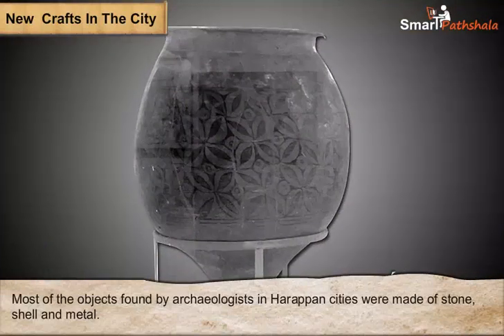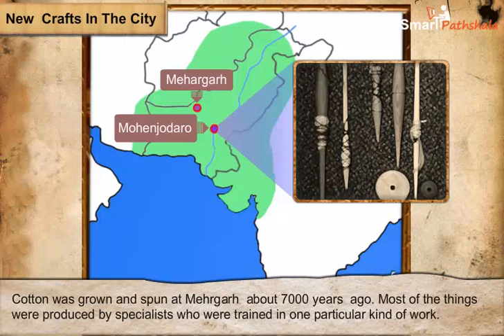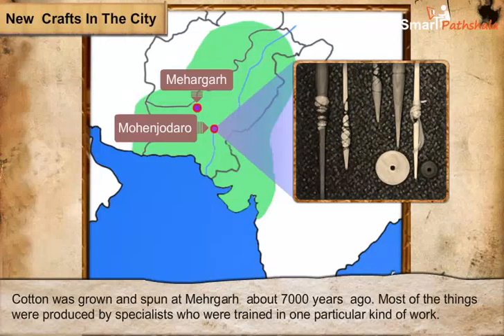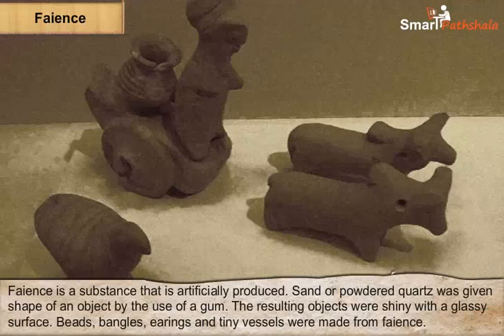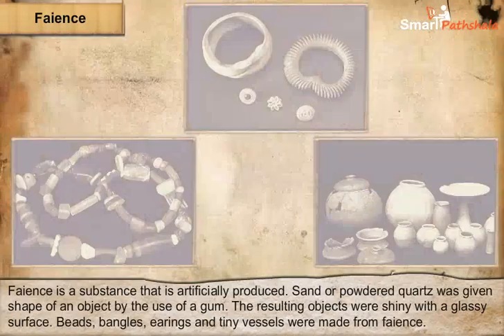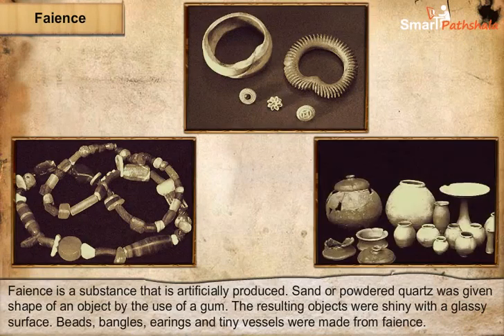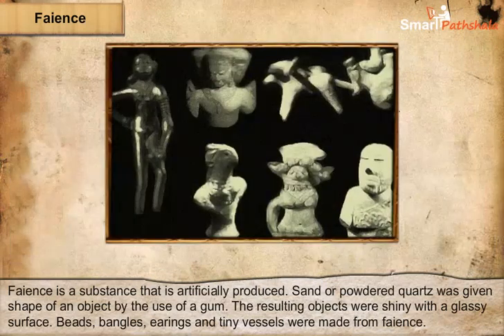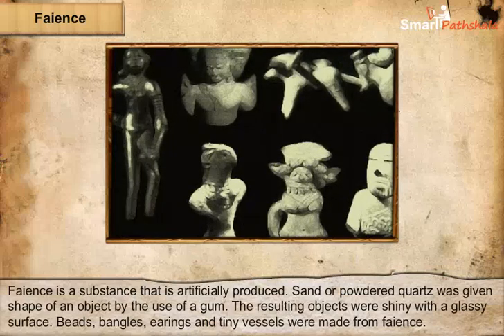The pots found were made beautiful with black designs. Cotton was grown and spun at Mehergarh about 7,000 years ago. Archaeologists have found actual pieces of cloth at Mohenjo-Daro and spindle whorls made of terracotta and faience, which were used to spin thread. Faience is a substance that is artificially produced — sand or powdered quartz was given the shape of an object using a gum, and the resulting objects were shiny with a glassy surface. Beads, bangles, earrings and tiny vessels were made from faience. Raw materials are substances that are found naturally or produced by people and then processed to make finished goods.